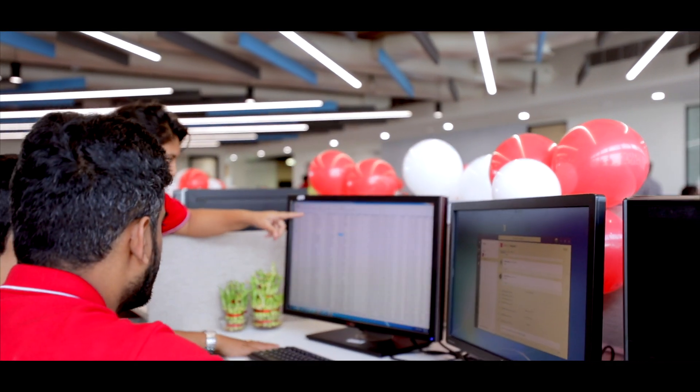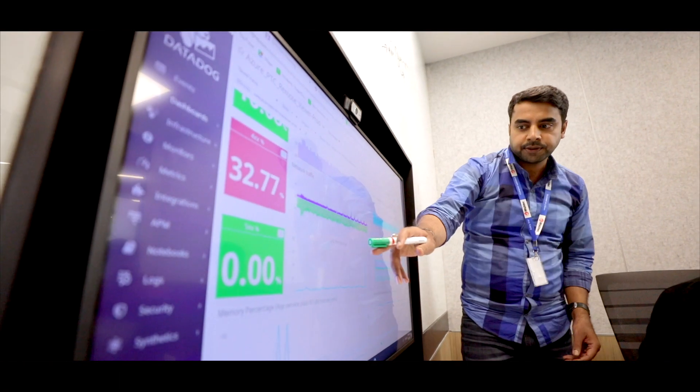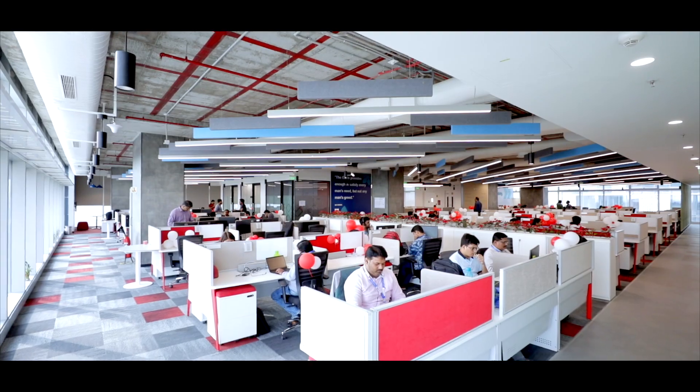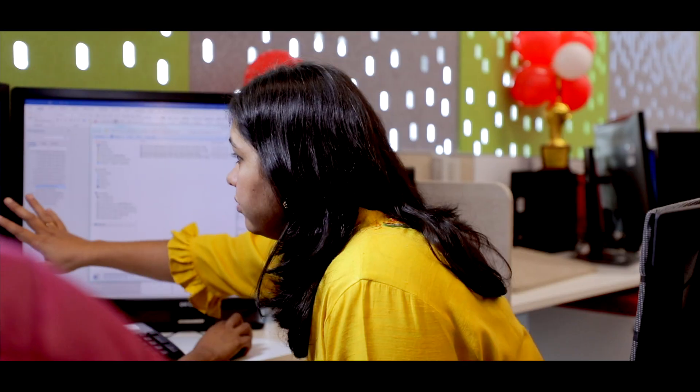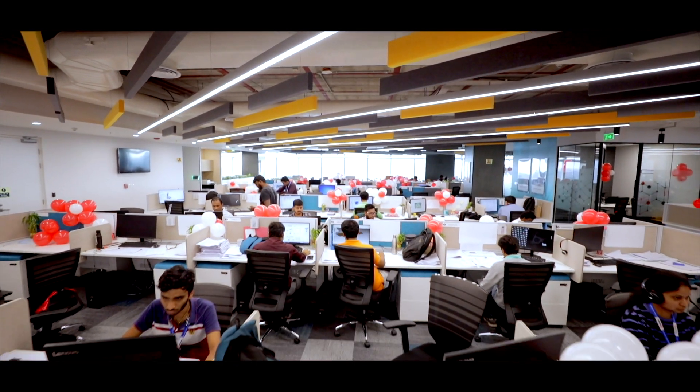Our attrition numbers are well below industry averages, and that's by virtue of the best-in-class people practices we have, the opportunities we give to our employees to grow, and the set of managers and leaders who handle and anchor the teams — for them to be successful and for the organization to be successful. Our net hires for this year have been up 20%, and we look forward to continuing at this rate in the next year as well.